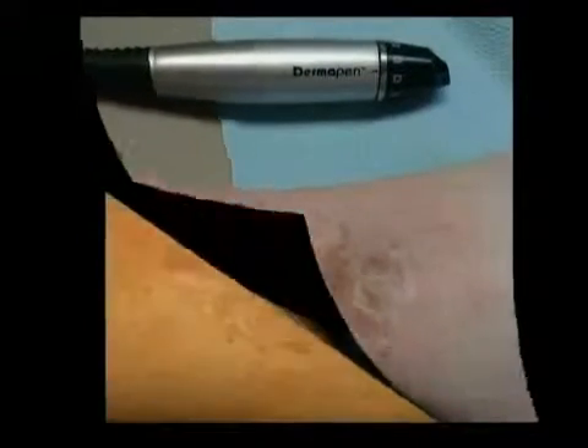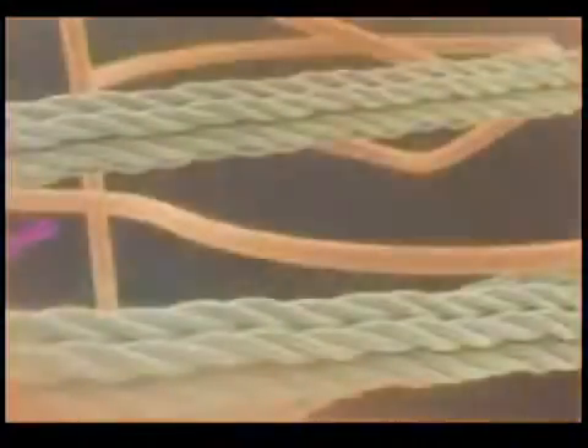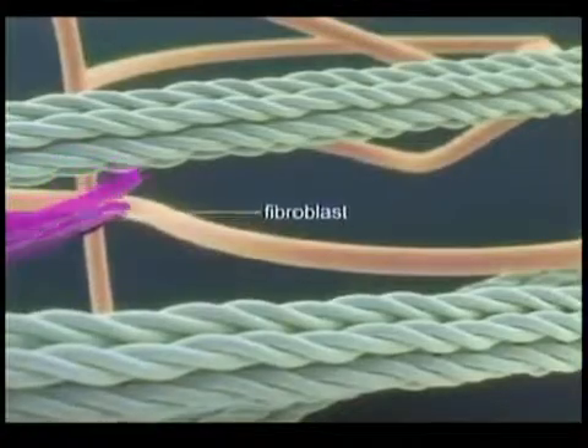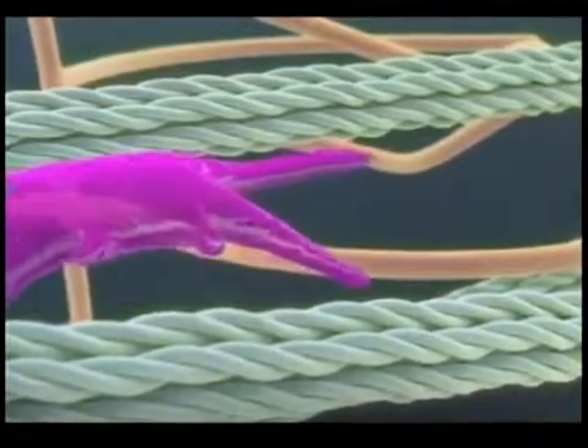With scars, the needles are inserted into the scar tissue, going underneath to where the skin is still normal. This signal causes the repairs in the tiny holes to have an effect as if it's just new skin.